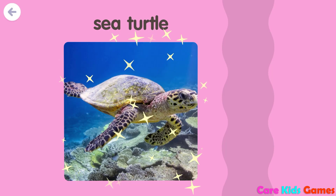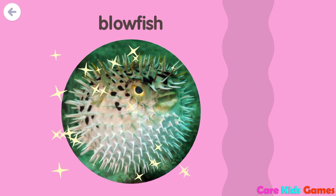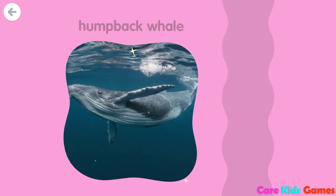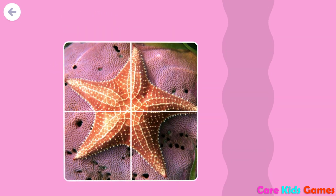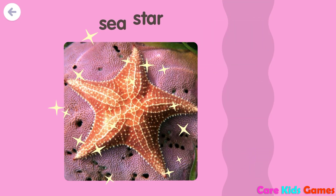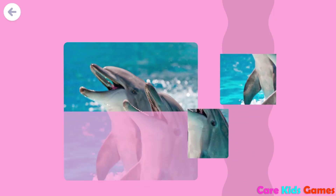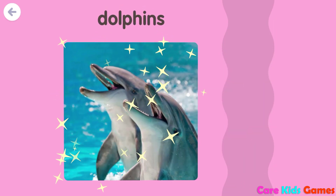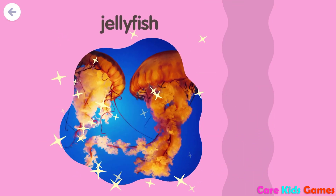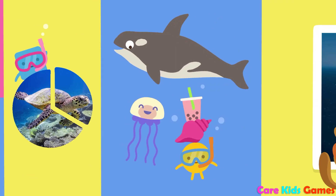Sea turtle, blowfish, humpback whale, sea star, dolphin, dolphin, dolphin, jellyfish, jellyfish, hop, jump.